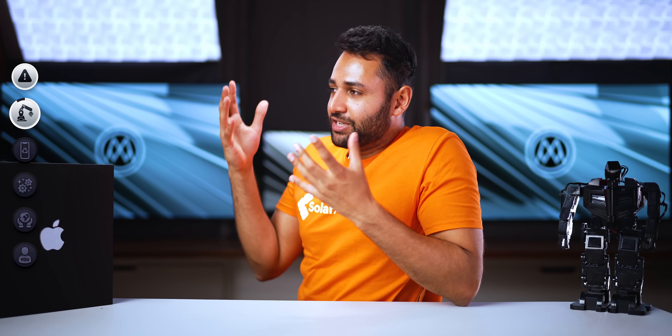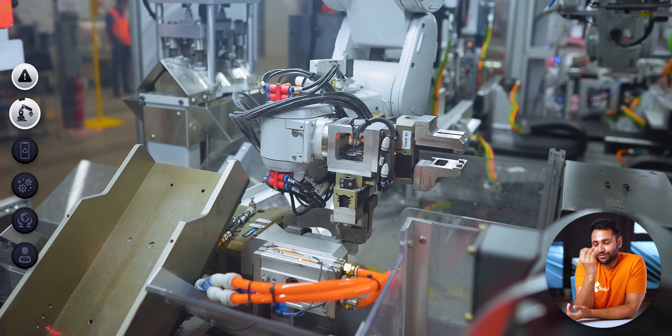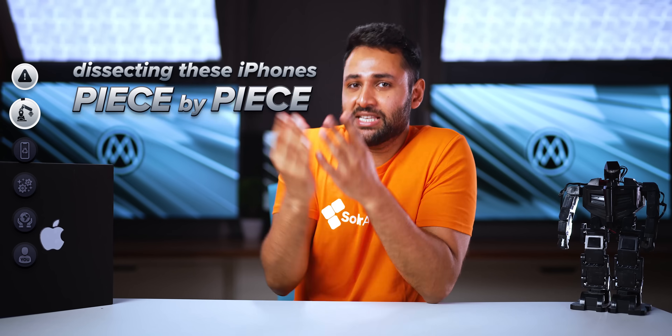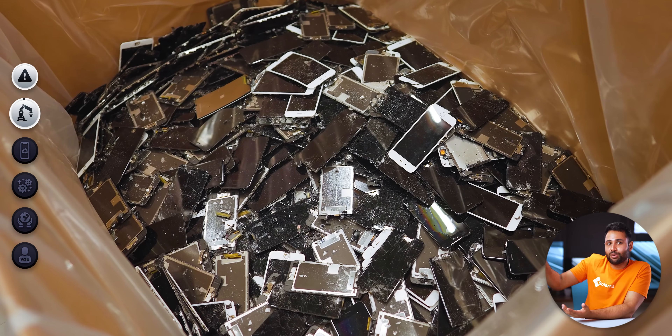You might be thinking at this point: what a load of faff. You've got this supremely capable robot, engineered to be smarter than most people, dissecting these iPhones piece by piece. And even then you still don't end up with raw materials — there are like 15 other processes that still need to happen. I initially thought the same thing. But there are three things I want to show you that really make it clear how important this thing is.